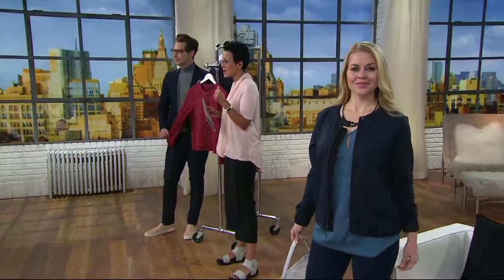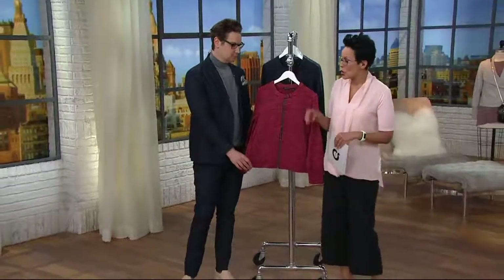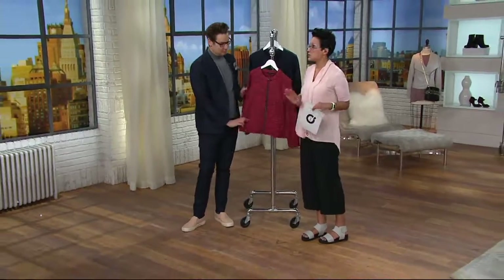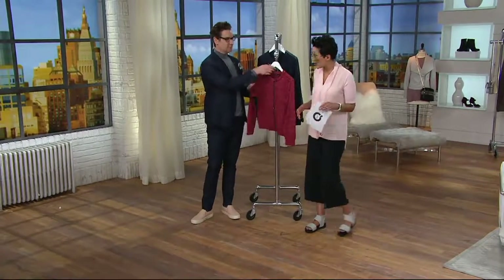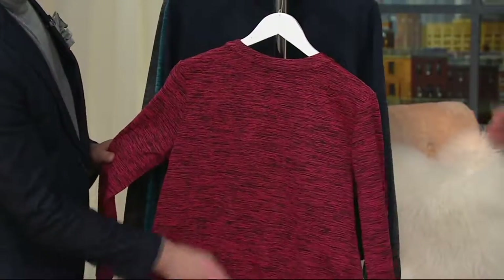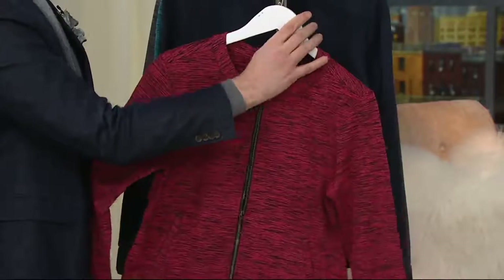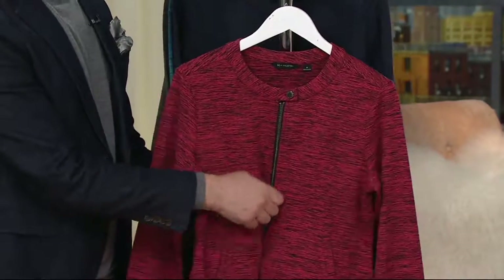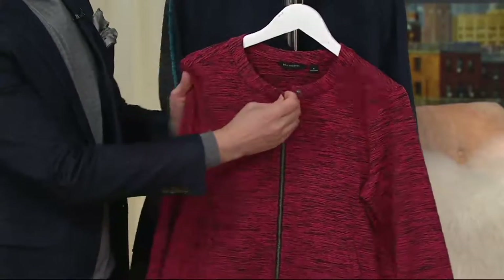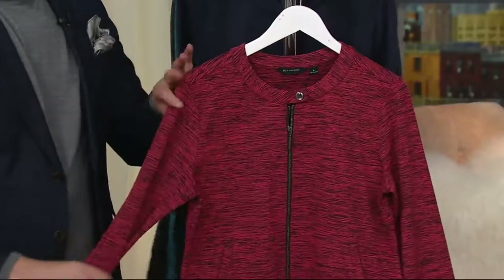This is the Space Dye Bomber Jacket with Mesh Trim. It's one of our clearance price items — three clearance price items and three new items. This is your bomber jacket. If you've gone into any well-heeled store, opened any magazine, looked at the starlets, seen any red carpets or even casual celebrations in the music world, a bomber jacket is a must have.